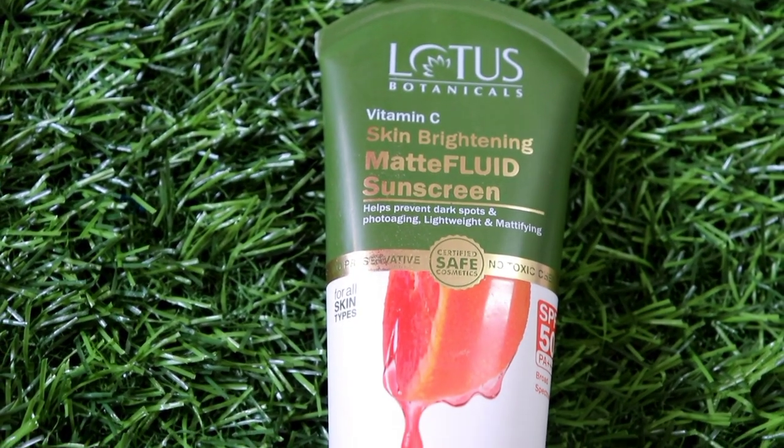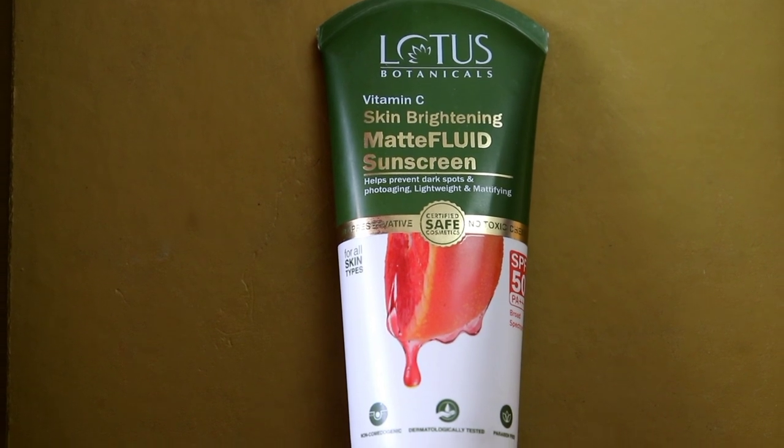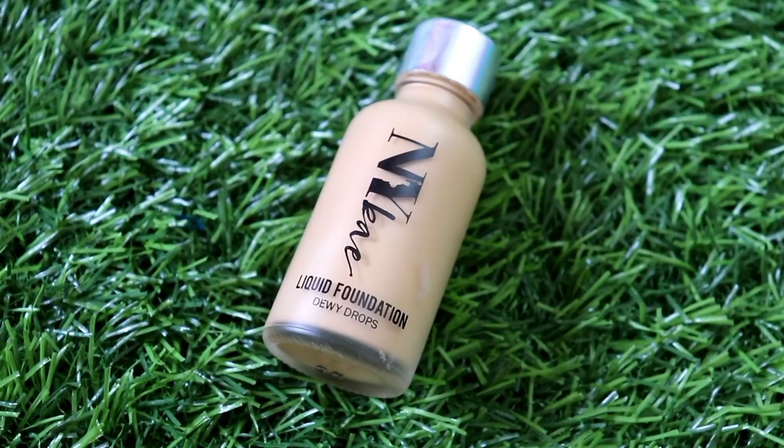Next, to prime my face I have used NY Bay Green Color Correcting Primer. I have two more variants — orange and yellow — and all three are very good. It makes the skin very smooth and preps your skin perfectly for a smooth canvas where makeup easily glides and lasts long.